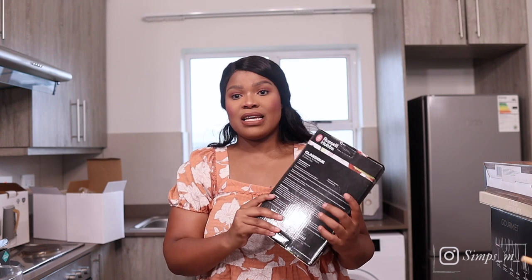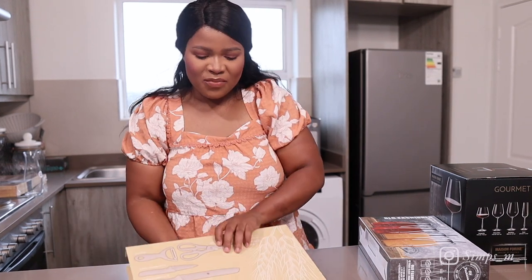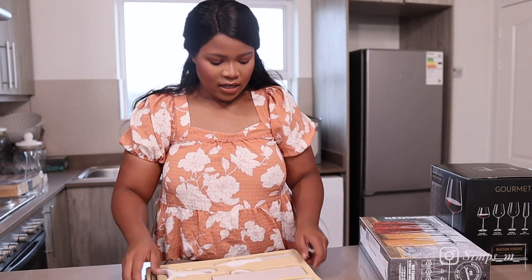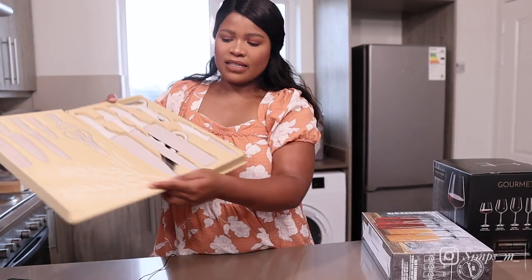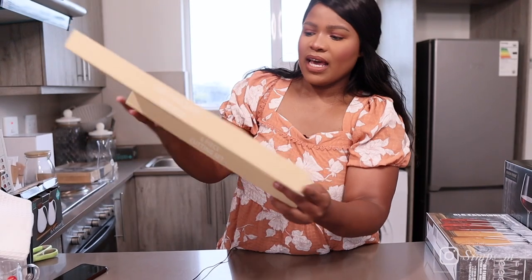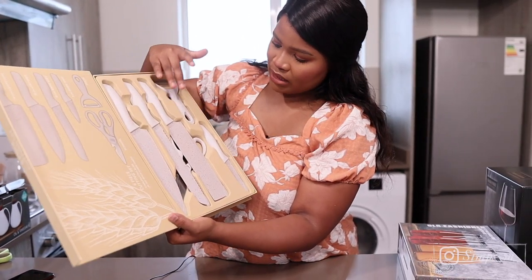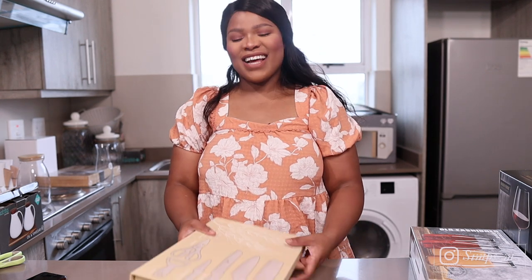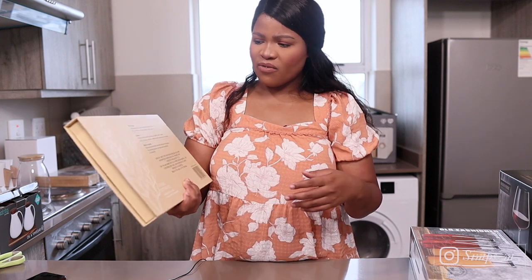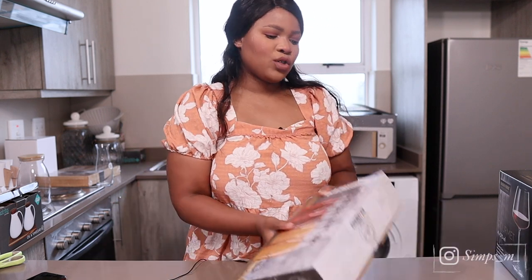From Checkers we got this knife set. It looks beautiful and stunning. It has a neutral oatmeal color and includes about four knives, a scissor, and a peeler. This was going for about 180 to 190 rands.